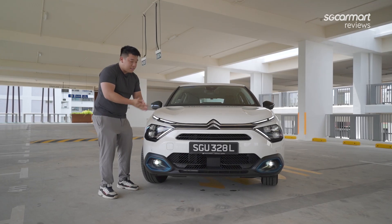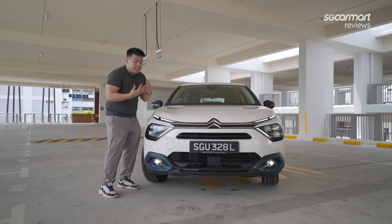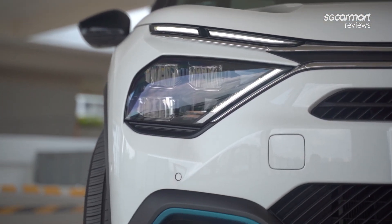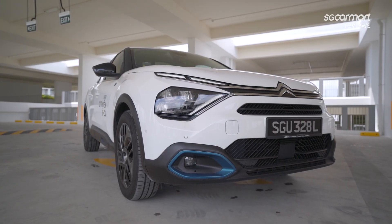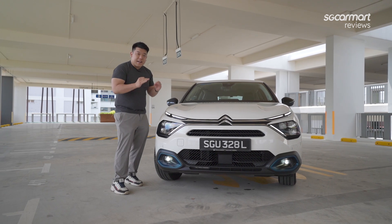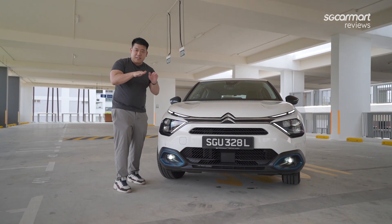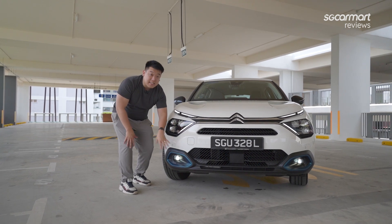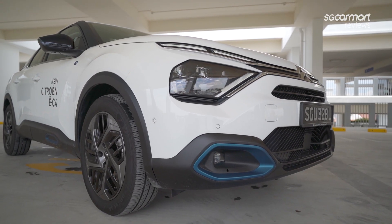Electrifying also describes its looks with the new Citroen design. I really like these angular lights — your daytime running lights as well as your headlamp cluster leading into the Citroen logo. Very, very beautiful, like an angry scarab. Very aggressive, cutting through the city. Fantastic. And you also get some light blue accents to tell you that it is an electrified car.